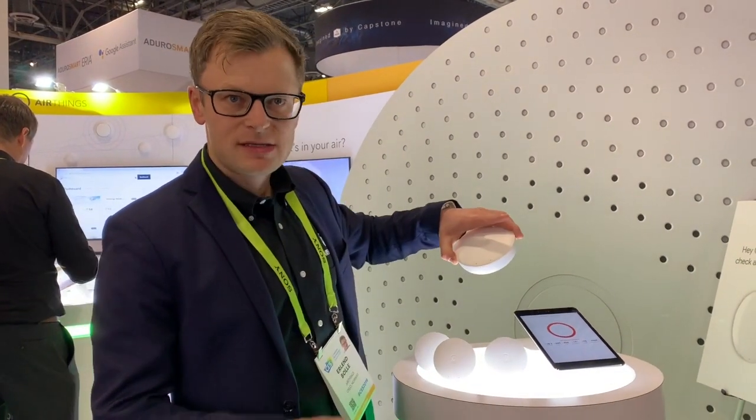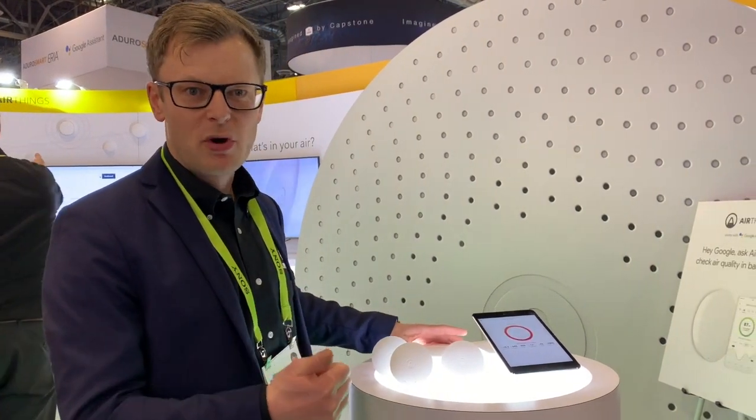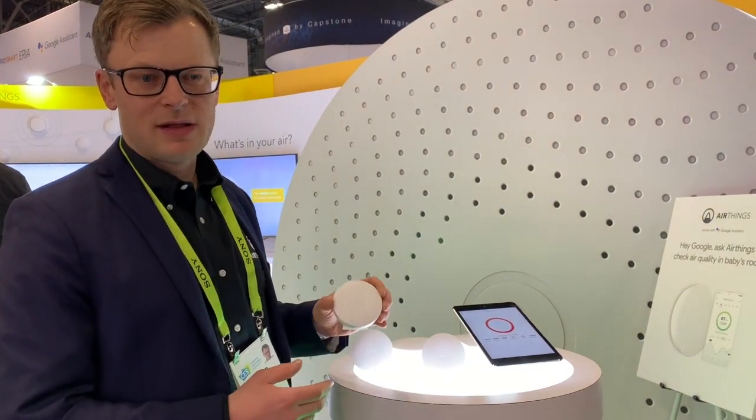The Wave Plus is already available, selling on Amazon, Home Depot, and Best Buy. The Wave Mini will be available in the same channels from approximately the end of March.